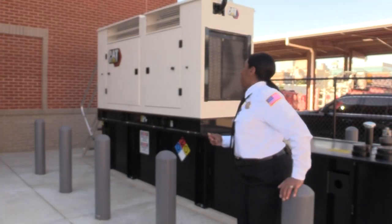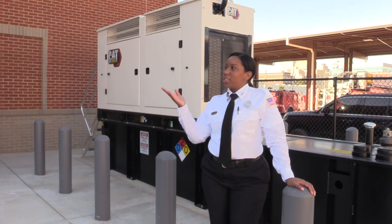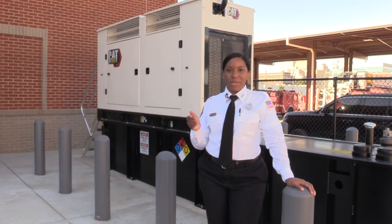Station 5 also features a standby generator that has the ability to power the station when there's a power outage, without missing a beat. Thanks for taking a tour with us and we're proud to serve you at our new location.